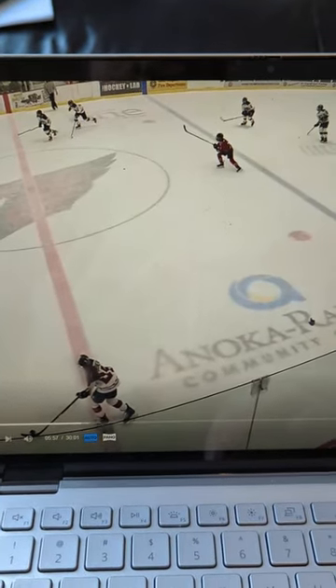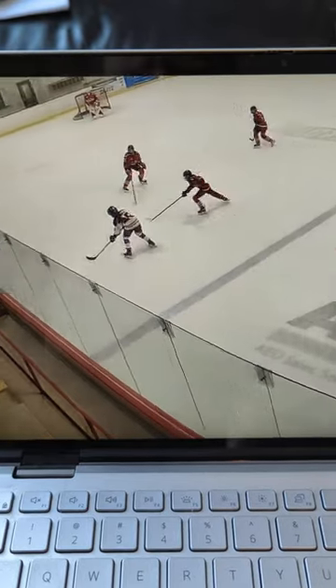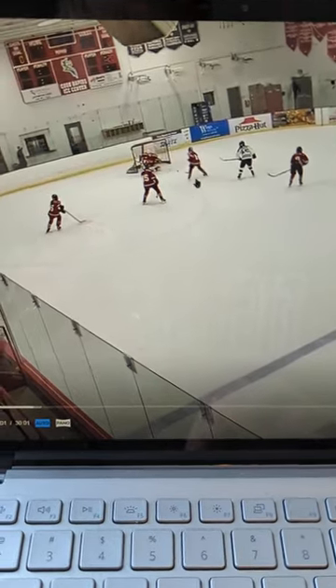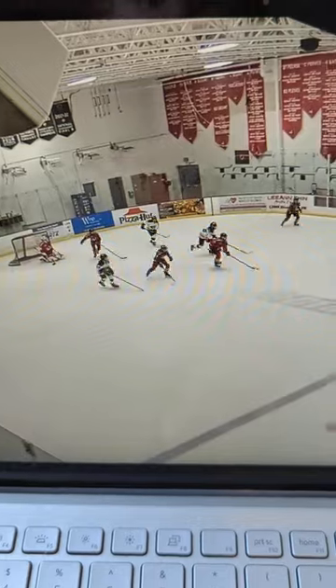Here's a good example of Bryn maintaining possession, gaining possession, and then getting her feet moving up ice. Lou is the wing doing a great job getting deep to cover this rebound, taking that girl out of the play. So Bryn is able to pick up the puck, maintains possession, gets her feet moving. This is why we do those drills in practice where you get your feet moving right away — pick up the puck and go.